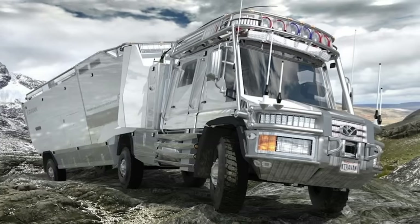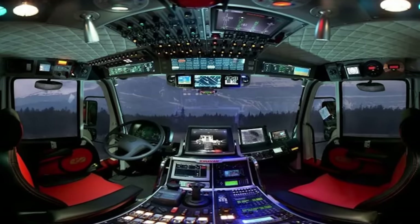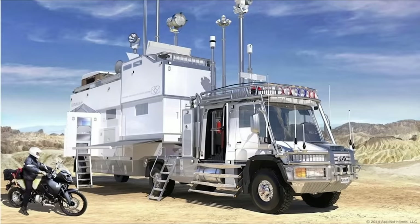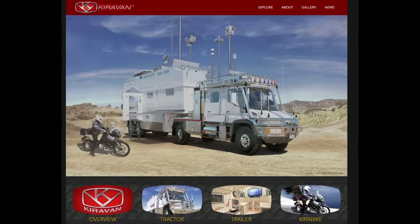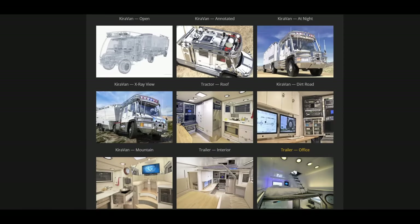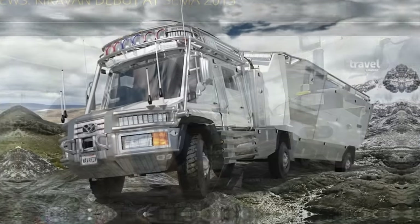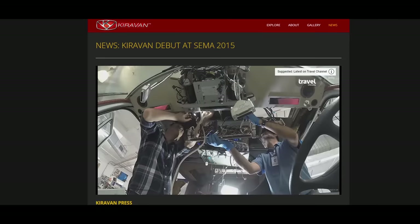Speaking of tactical RVs, I don't know what these folks were thinking when they came up with this crazy futuristic post-apocalyptic off-road monster machine that's supposed to take you anywhere in the world and be completely self-sufficient. It apparently did start getting built — you can go to the Kiravan website and find National Geographic documentaries on its construction — but I haven't seen any footage of it actually hitting the road. These post-apocalyptic solutions work great until you run out of diesel.